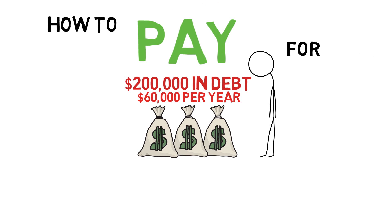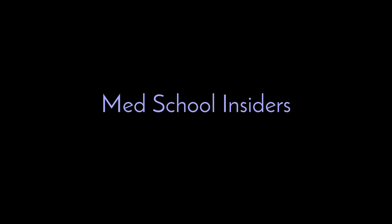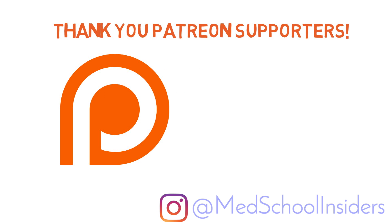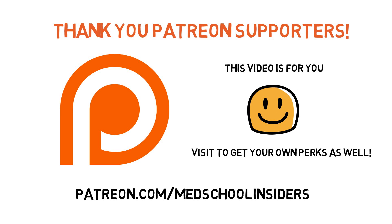I was fortunate enough to graduate with actually very little debt. I'll show you how to do the same. What's going on guys, Dr. Jubal, MedSchoolInsiders.com. Quick shout out to the Patreon supporters that voted for me to make this video. If you want to vote for upcoming video topics and get a bunch of other perks, visit the Med School Insiders Patreon page, link in the description below.